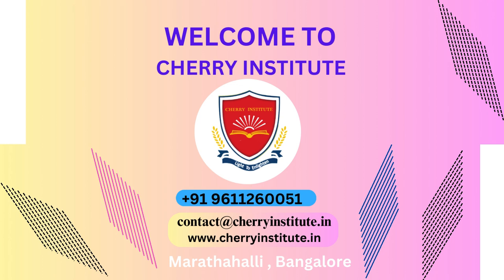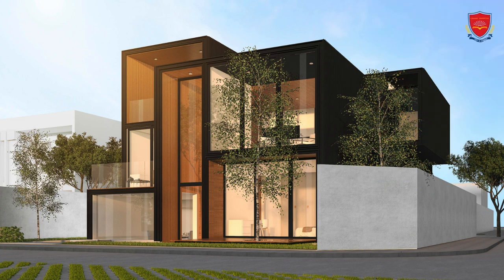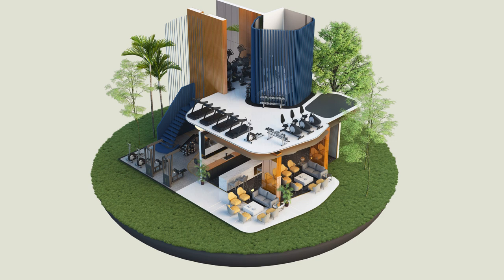When it comes to finding the best Revit training institute in Thiruvananthapuram, Cherry Institute stands out as a top choice. With their comprehensive and industry-focused approach to training, they have earned a reputation for being the leading institute for Revit training in the city.